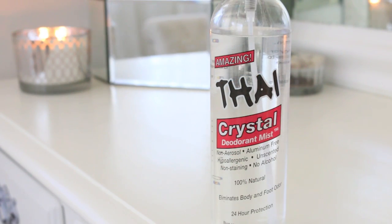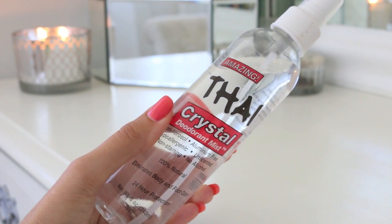And no matter what time of year it is, you always want to be smelling fresh, so I like to use this Thai Crystal Deodorant Mist.